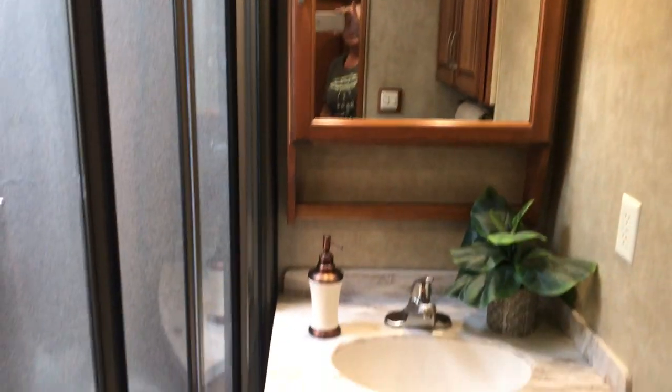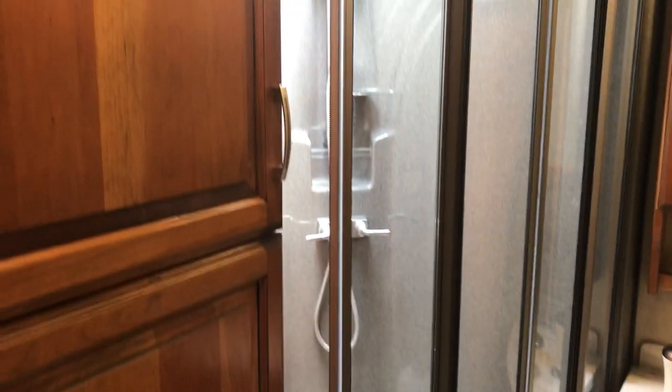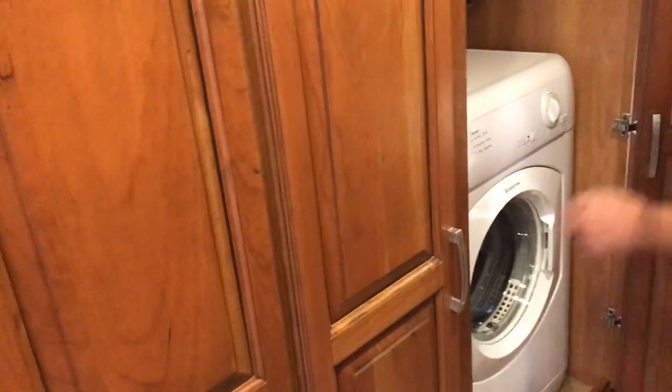Coming to the bedroom area, we've also got a washer and dryer — individual units here. Take a look.